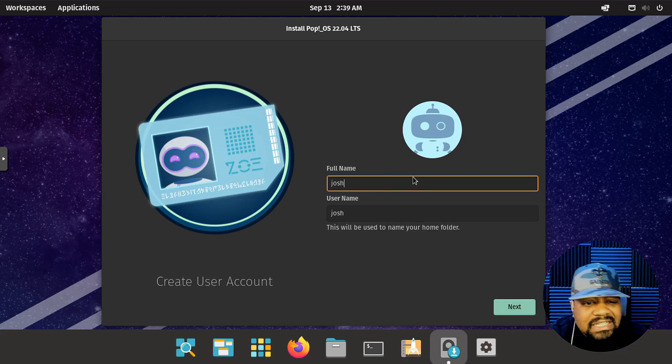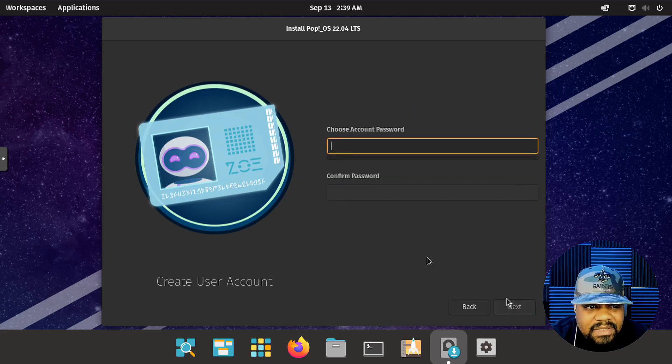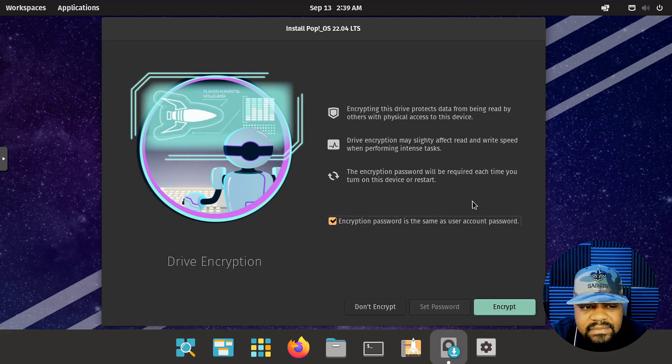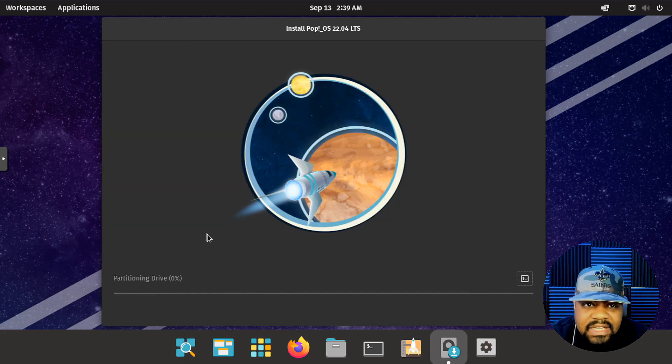Then we create the account — your username and password. Just type a super strong password in there, and make sure you type it the same way twice. Hit next, and it automatically selects encryption using the same username account. So just hit encrypt right there, and it'll go through partitioning the drive. I'll be back when this actually finishes.